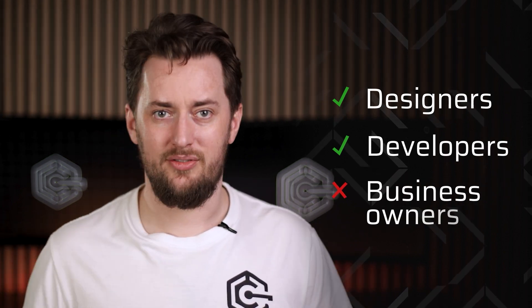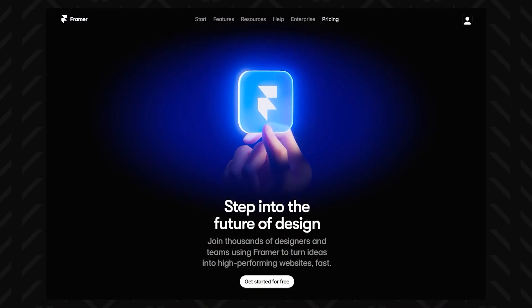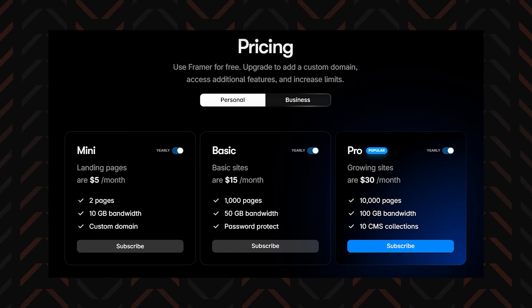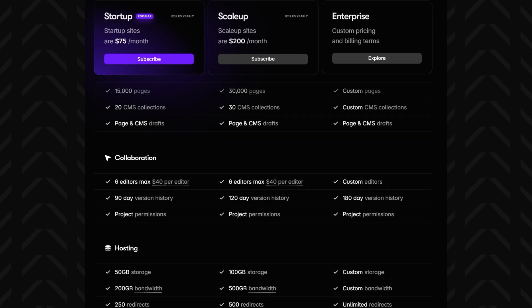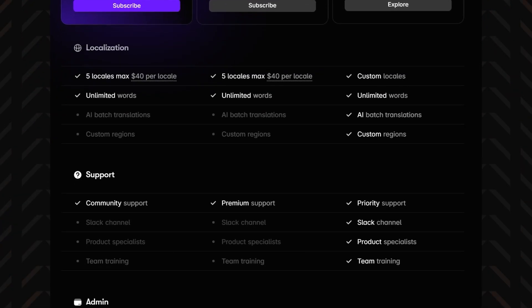Framer is built for designers and developers, not business owners looking for an all-in-one solution. There's no built-in e-commerce, no true CMS, and very few standard website management tools — instead, Framer leans heavily into a design-first approach. Another perk of Framer is pricing — it's the only website builder in this comparison offering a full free version, making it a great option if you want to experiment without commitment. It also includes secure hosting, SSL certificates, custom email services tied to your domain, and 24-7 customer support.